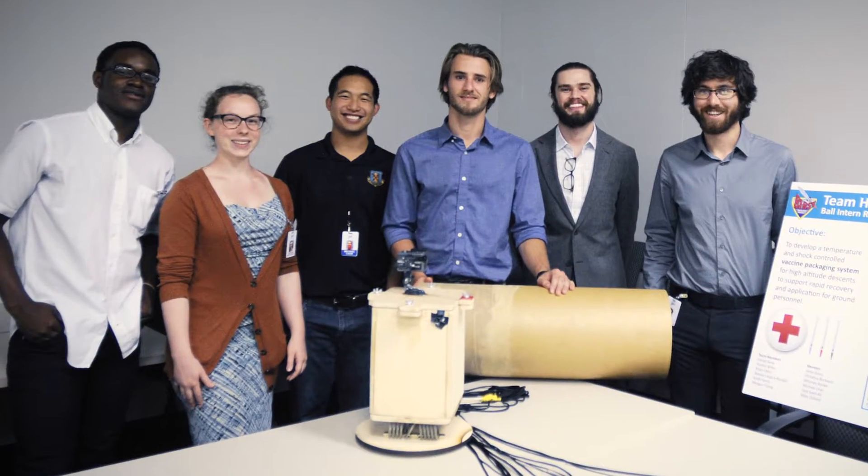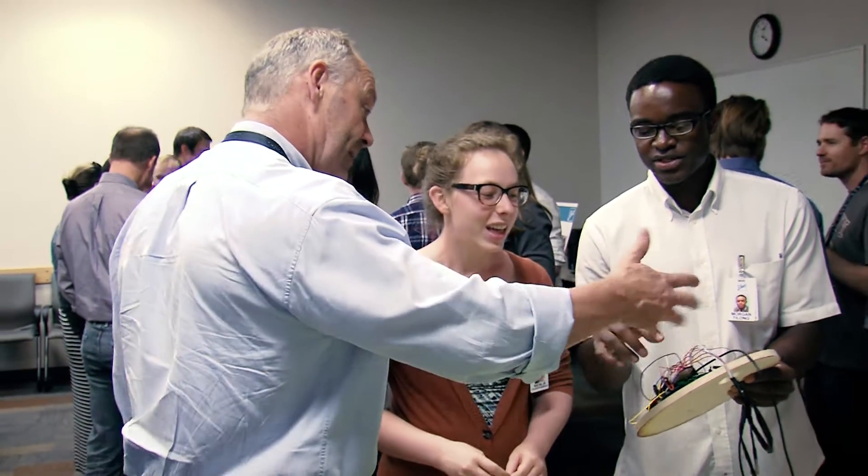My name is Morgan Tolong. I'm a part of Team Heavy. The purpose of our payload is that it was a humanitarian effort with the capability of being able to cool vaccines within equatorial environments.